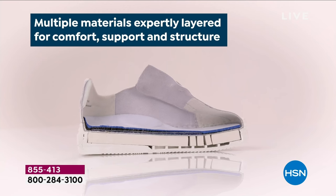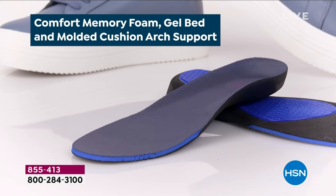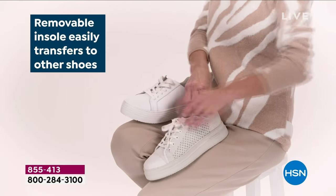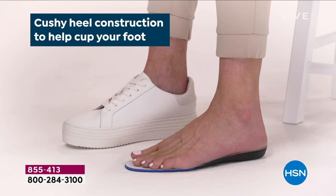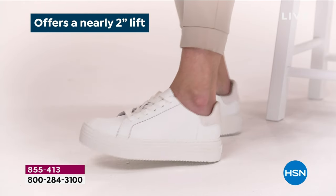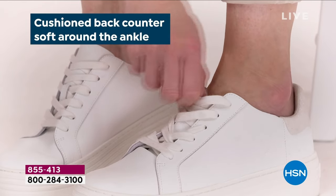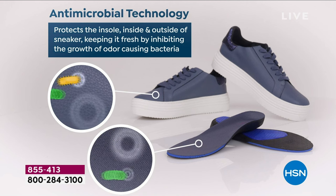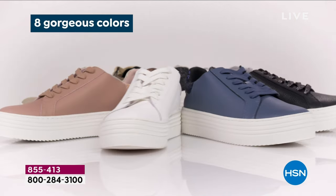Let's talk about that comfort. There are layers upon layers of this cloud technology. You've got memory foam, you've got gel support in there as well. You can remove them and transfer them to other shoes if you'd like. Joy has thought of everything. You've got the cushion heel to help cup your foot. Almost two inches - actually one and three-quarters inch platform. Easy to get off and on. You don't have to deal with the laces. Antimicrobial technology inside of this.